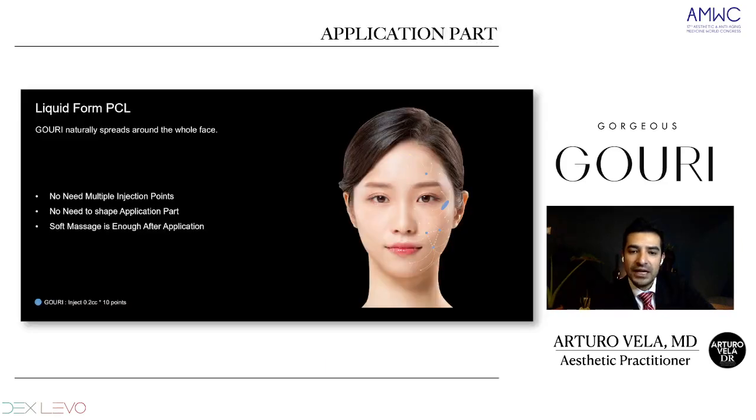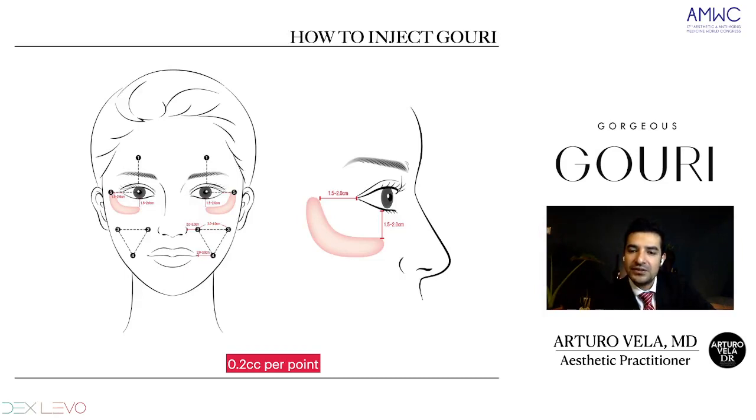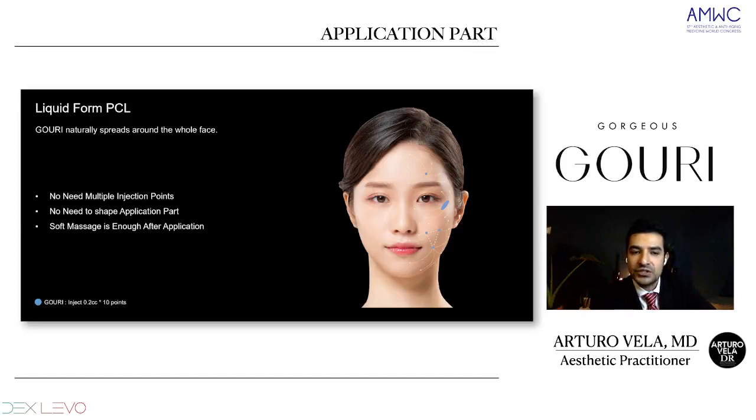It won't stay in the place where you inject it — that's another great characteristic of GOURI, because we are giving volume not at the moment but through the process of new collagen. The technique requires a 30 gauge needle, and you can go between 45 to 90 degrees depending on each patient's characteristics. We don't need multiple injection points — only 5 per side or 10 for the whole face. A soft massage is enough after application; we don't need to sculpt as with hyaluronic acid fillers.